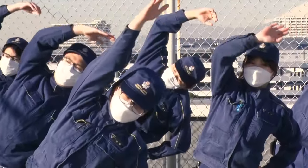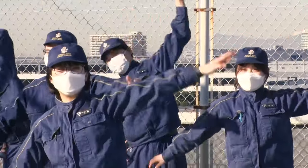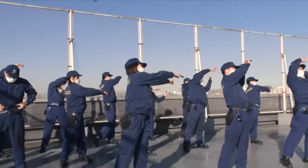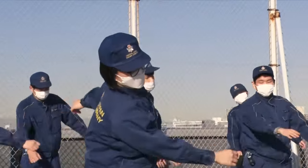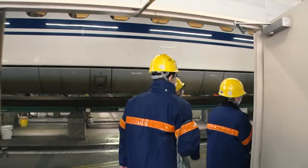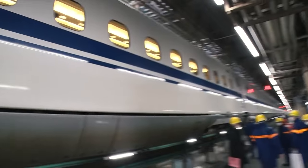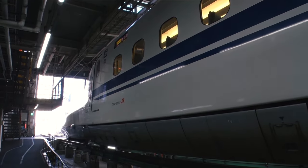A mechanic's day begins with the JR Tokai exercise. After the exercise, they have a regular inspection. This is usually done once within 45 days or 60,000 kilometers of driving distance since the last examination.